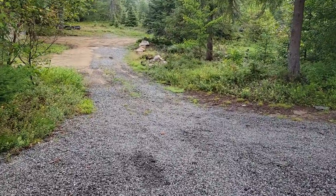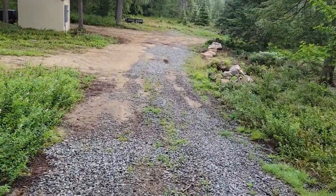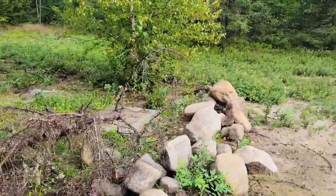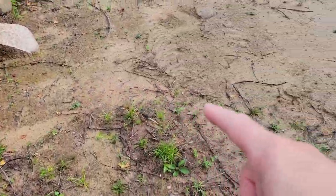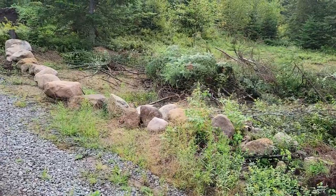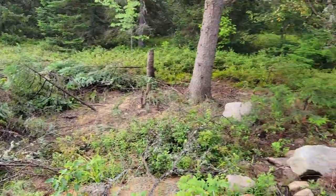So walking down the driveway, just to give you perspective — over there, behind that brush pile, is the septic tank. And it goes to the leach field under the driveway right here. And where this brush pile is right now, that's the leach field.